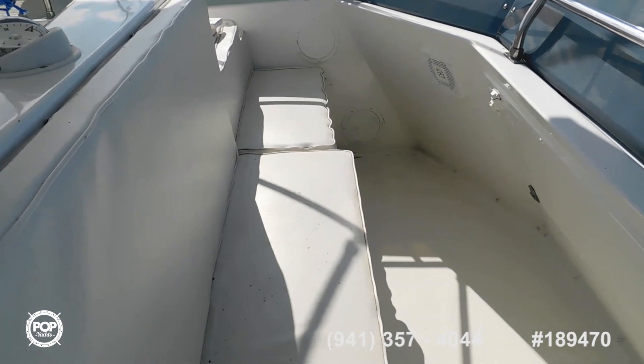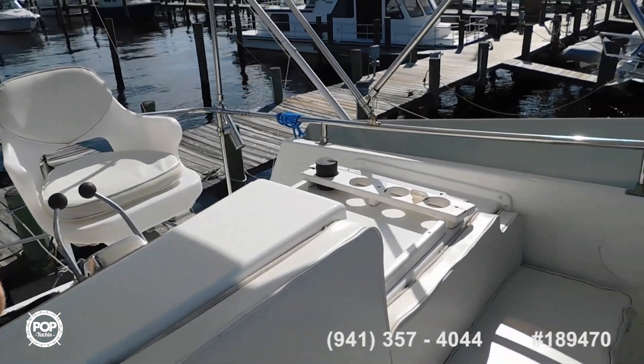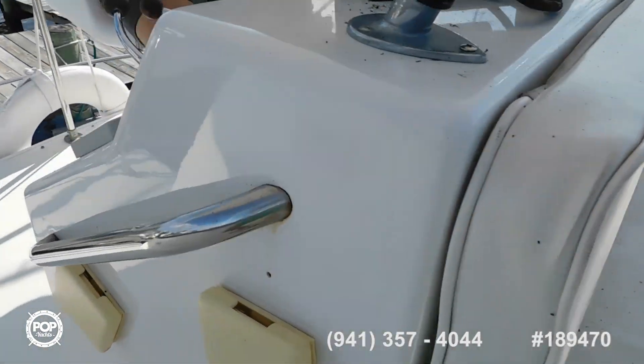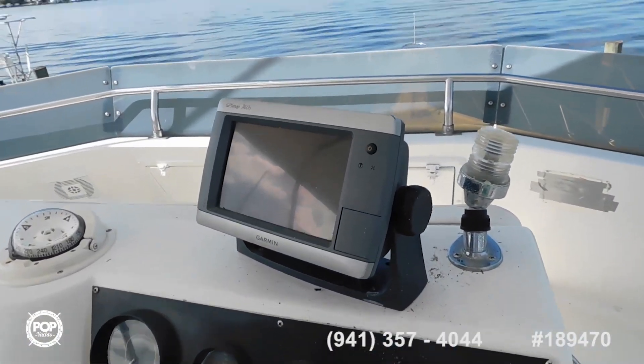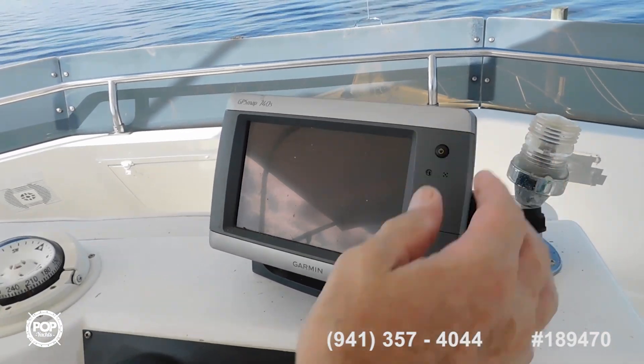Lots of seating room up here, just sit and visit with the captain. It's outside, it's a boat — they clean up nice. So tell me about your electronics. It's a Garmin GPS.